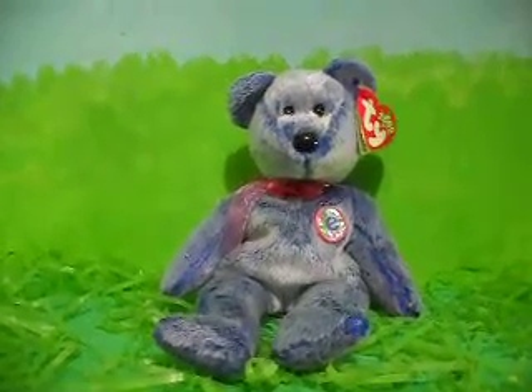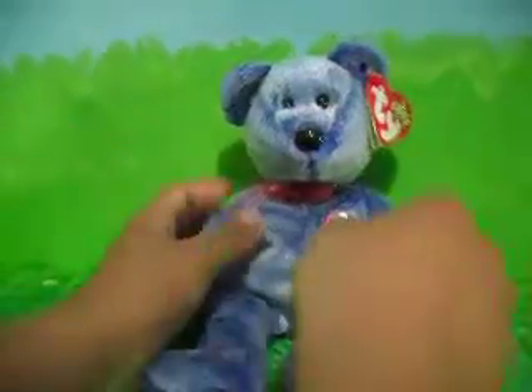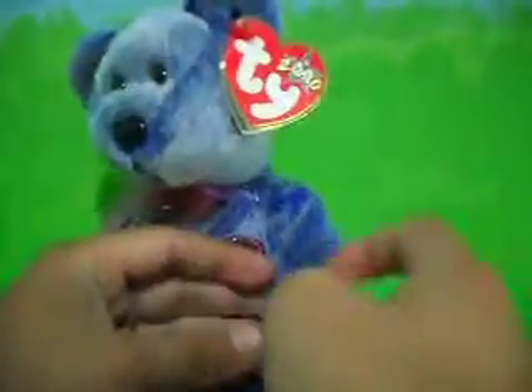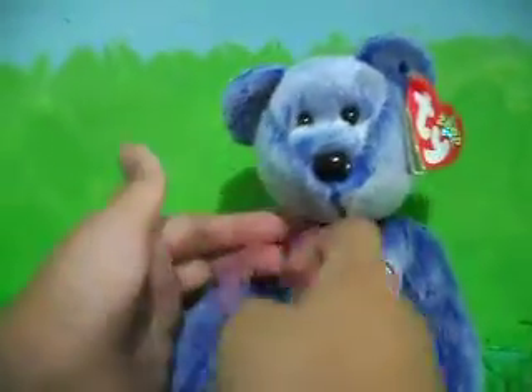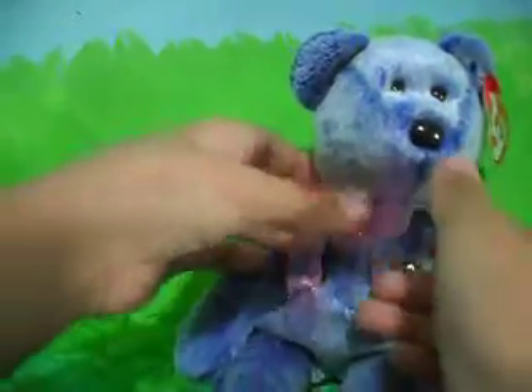Hi guys, this is Ponyo Vlogs, and I'm going to show you another one of my TY Beanie Babies. This is Periwinkle, and it has a little purple — it's purple, and it has little furs that make it white and purple. So it has a little bow tie, and the bow tie is pink and purple with little gold outlines.